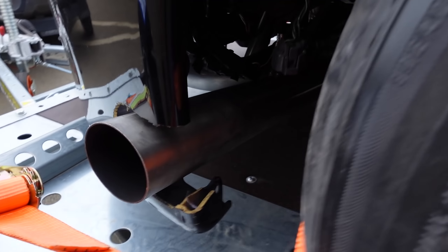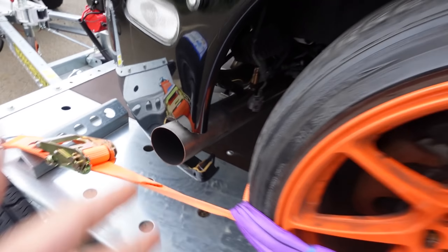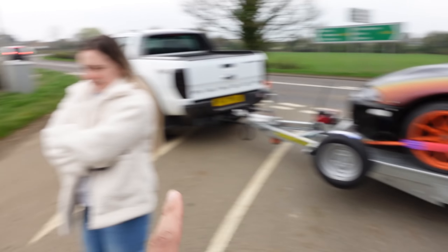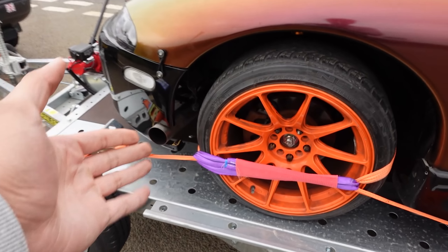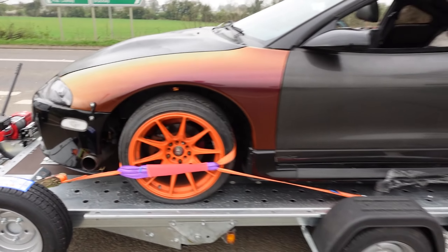One of the first things you'll notice is the exhaust actually comes out the side. I've not started it yet — apparently it's very loud. Your dad said it's mega, insanely loud, which again, I've never had an exhaust come out the bumper before, so we'll see.